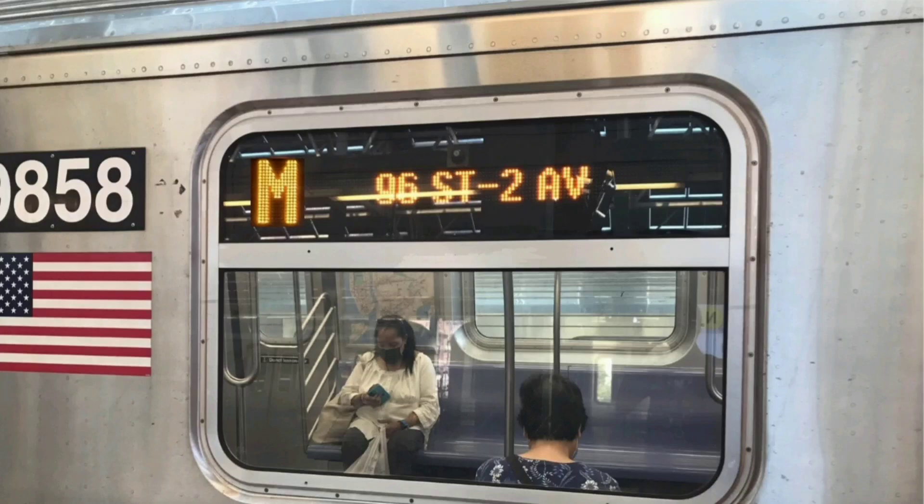This is a 96th Street, 2nd Avenue-bound M train. The next stop is 23rd Street. This is 23rd Street. Transfer to the M23 select bus service.